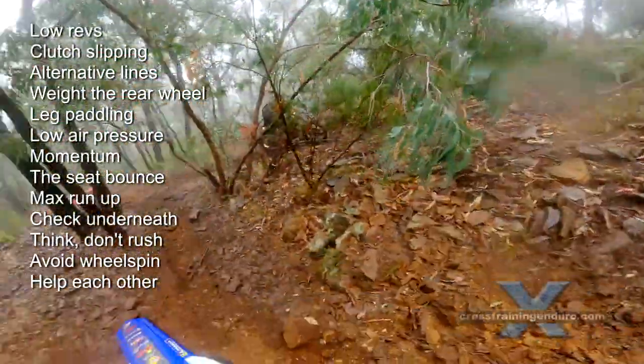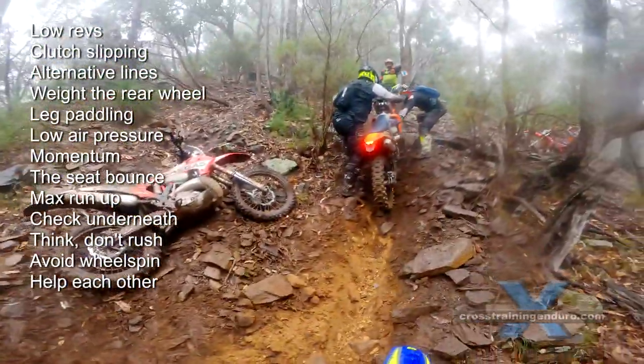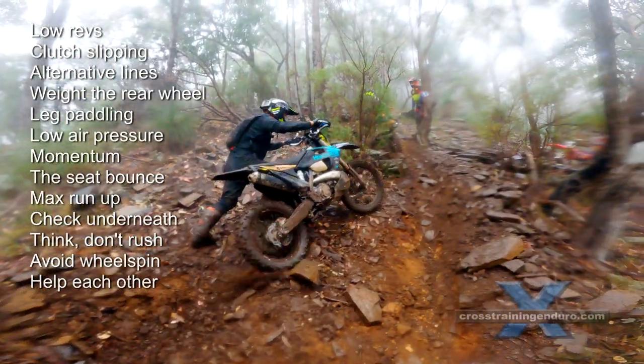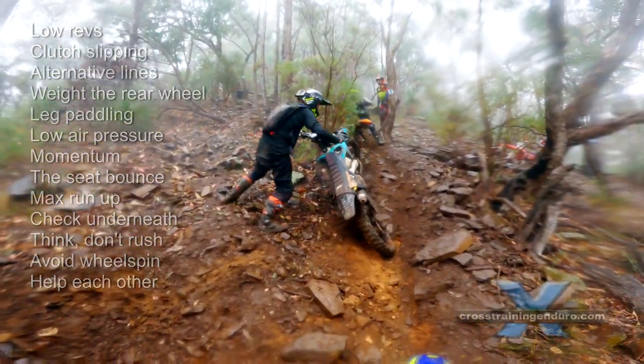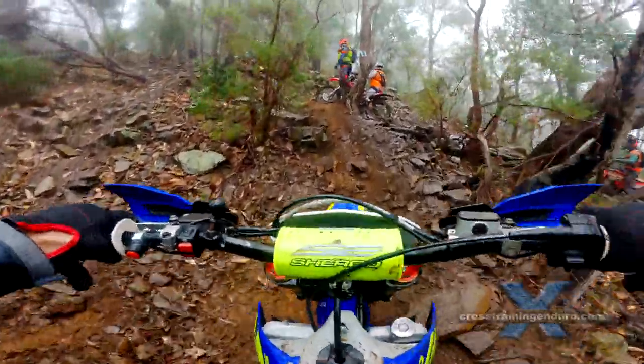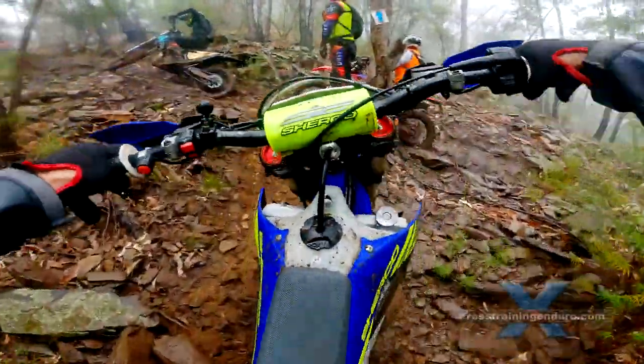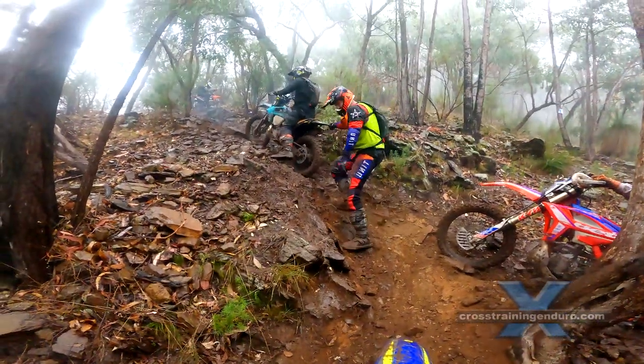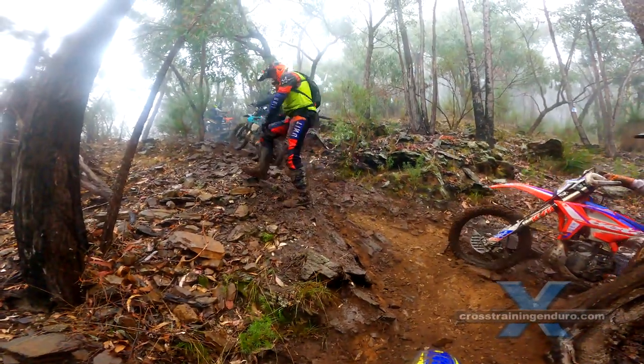This rider has the right idea — he helps the other rider. If someone does help you, remember to reciprocate. We were shocked at the number of riders who didn't return the favour, and many riders don't even say thanks when you spend five minutes helping them in a difficult section. Learn some manners, people.